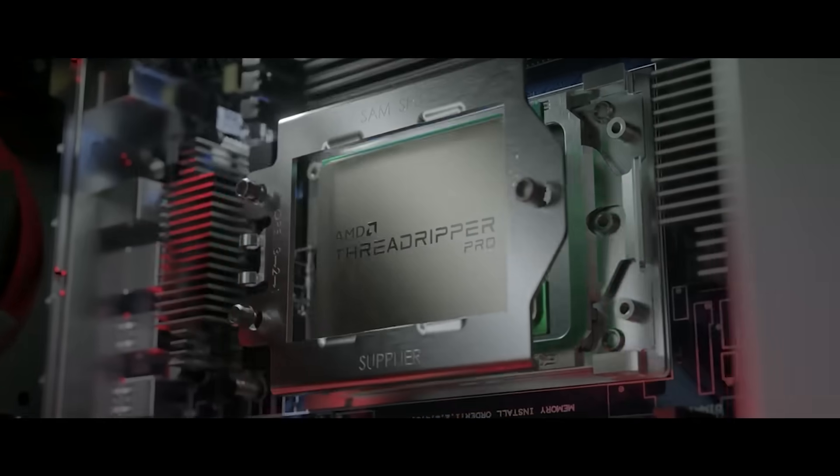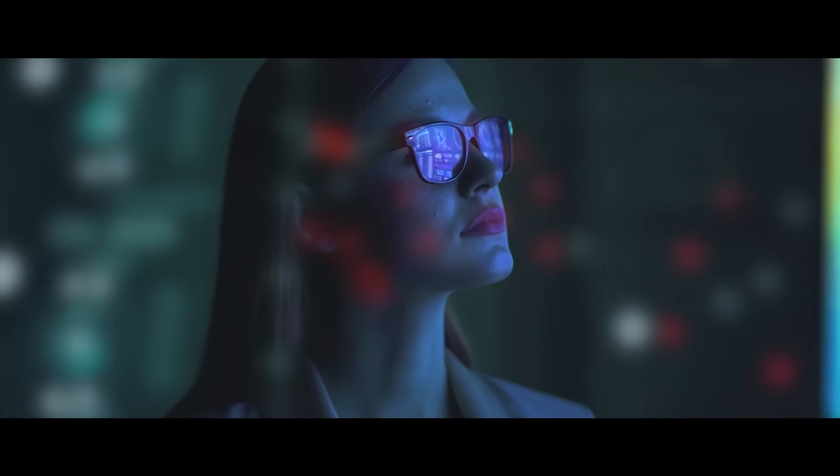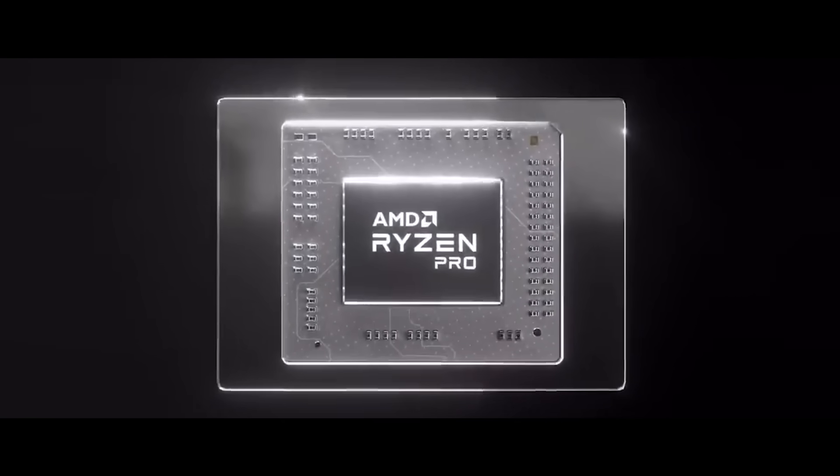As much as we've done over the last two years with Threadripper Pro, the future is still brighter — not just from AMD's technology, but really the most important thing is what our customers do with AMD's technology. It's something that is really exciting for me.